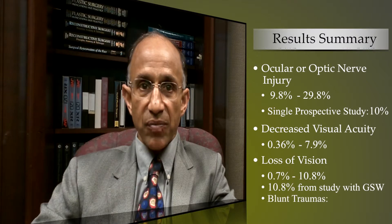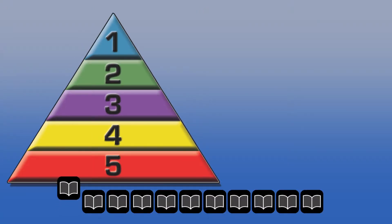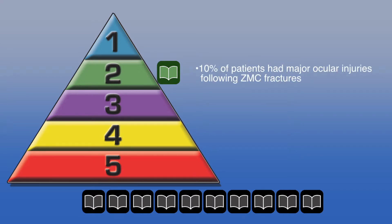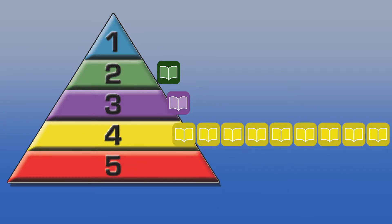The remaining studies involved blunt trauma with a visual loss of 1.2 percent or less. Regarding levels of evidence, only one study was level of evidence two — the prospective study in which 10 percent of patients had major ocular injuries following zygomatic maxillary complex fractures. The remaining retrospective studies were level of evidence three and four, and the data from these were not precise enough to validate whether different fracture patterns are associated with different patterns of ocular injury.